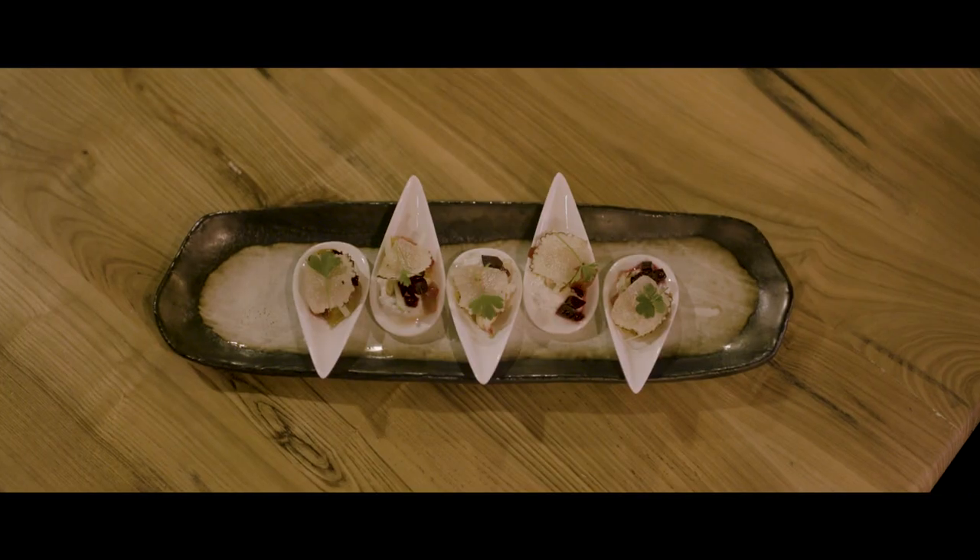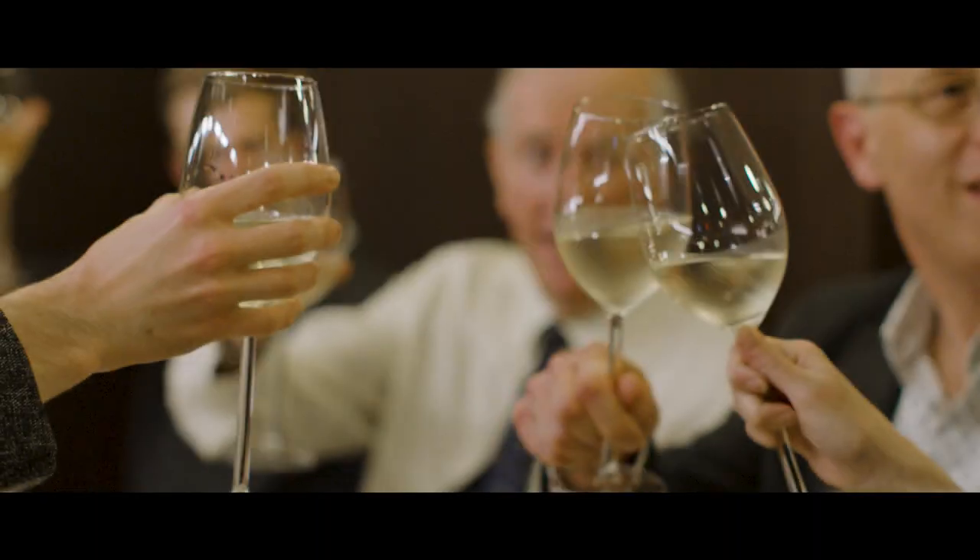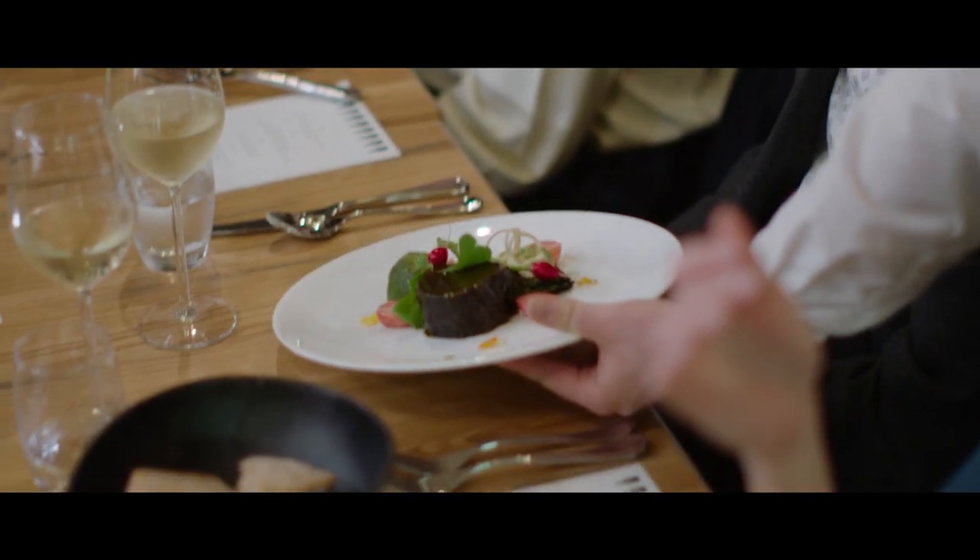It's been a raft of different events from lunch parties to evening events, and it's really showcased the brand and the breadth of the brand, and also the breadth of the people that we work with, which has been a real joy.